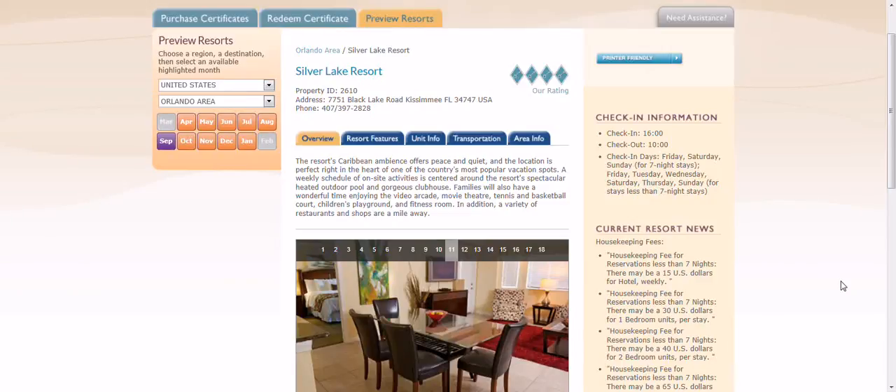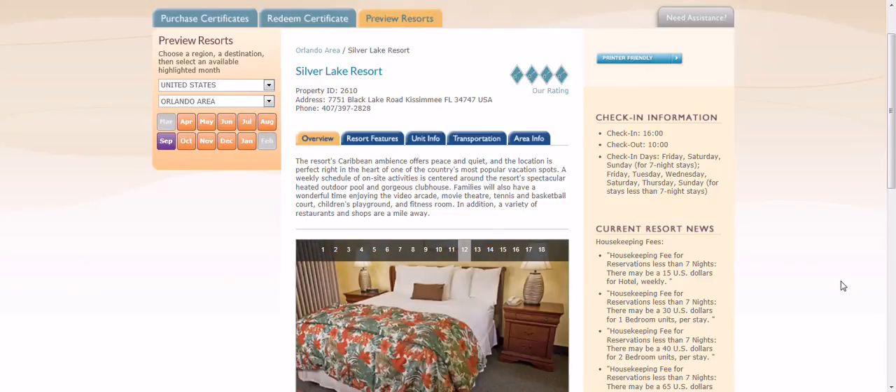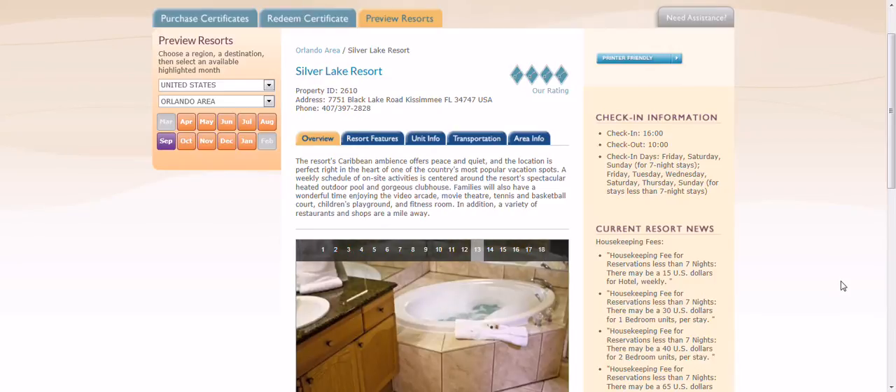Hello everybody, this is Jackie. I just wanted to make a quick video — we're planning a vacation using our coastal travel package and basically just want to do some comparison with how much money we were able to save using our travel package. We just got back from a resort down in Orlando.